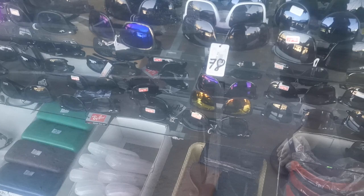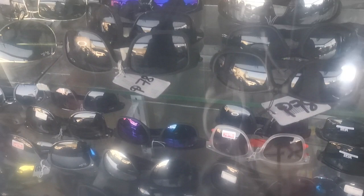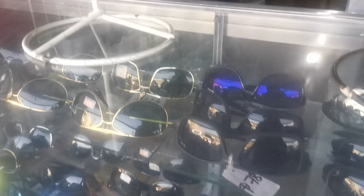Here's a Ray-Ban for 78, here's Gucci for 78, here's Oakley's for 78. And here's some kiddie sunglasses for 25.